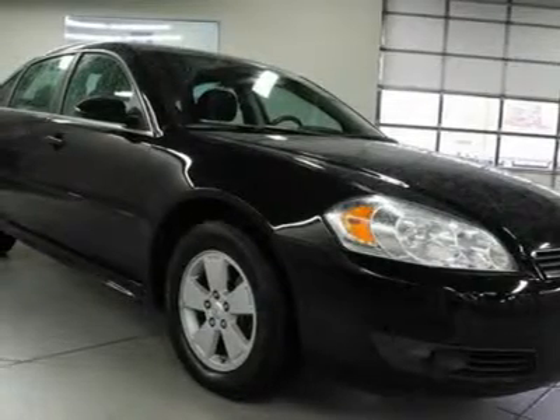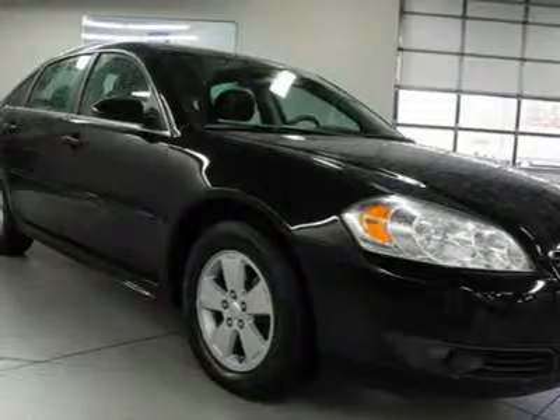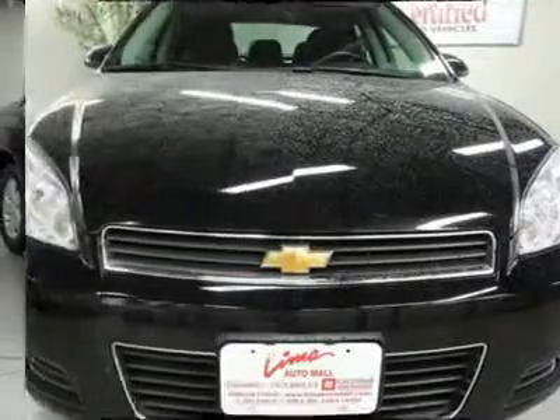Clean vehicle history too. You don't have to worry about depreciation on this gorgeous 2011 Chevrolet Impala. The guy before you got it all. What a guy.